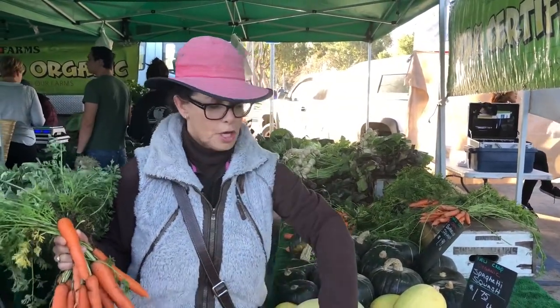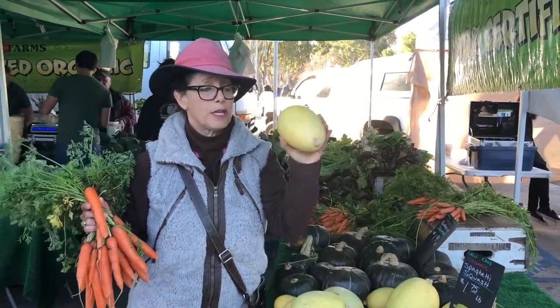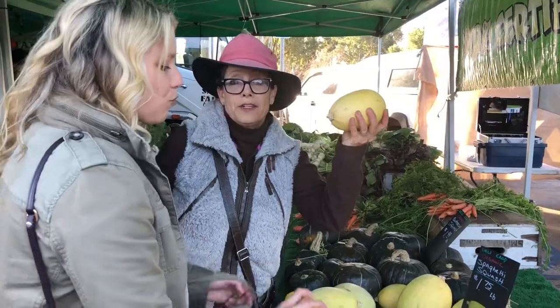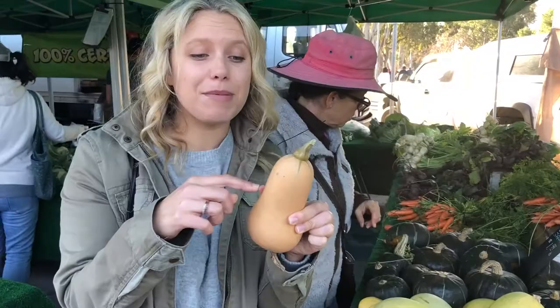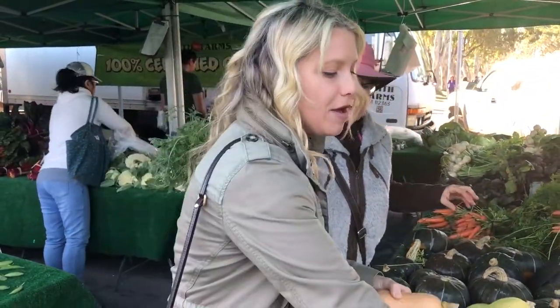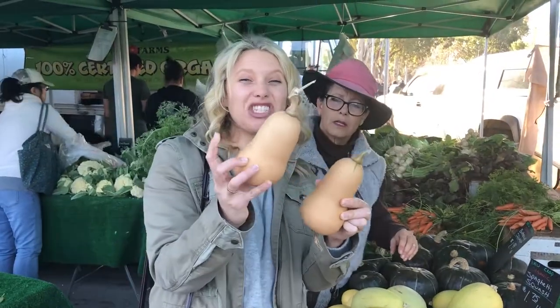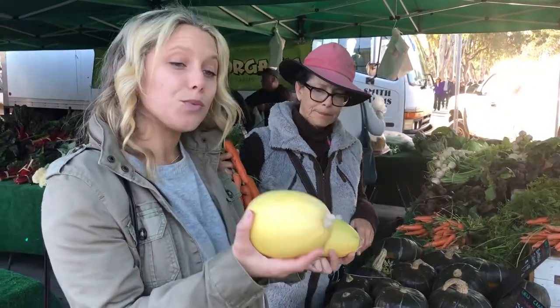You have butternut squash and spaghetti squash — a great alternative for having a pasta with clean pesto. When shopping butternut squash, look for a fatter neck because that's where all the meat is, with fewer seeds. For spaghetti squash, you're looking at the weight — yellow means it's riper. Compare similar sizes and take the heavier one.